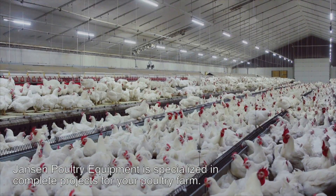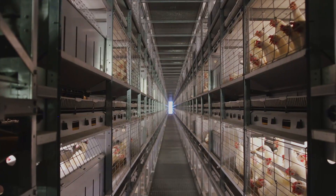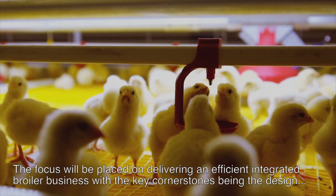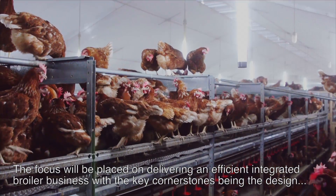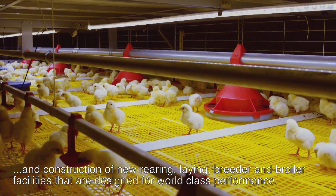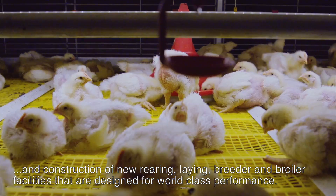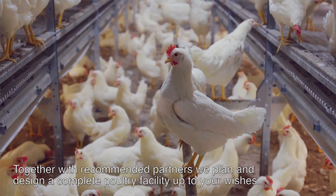Janssen Poultry Equipment specialises in complete projects for your poultry farm. The focus will be placed on delivering an efficient integrated broiler business, with the key cornerstones being the design and construction of new rearing, laying and broiler facilities that are designed for world-class performance.